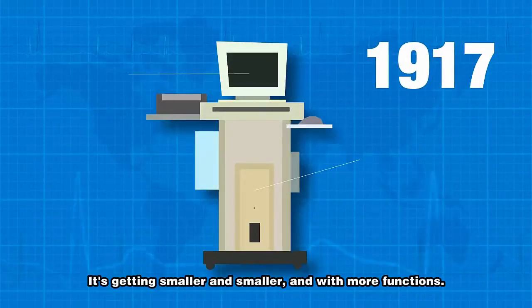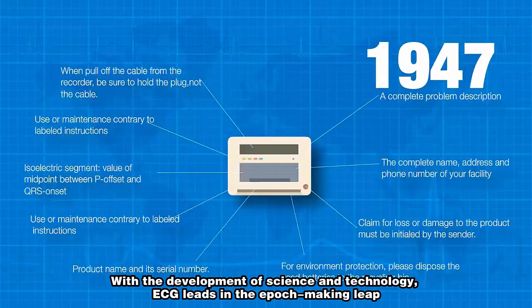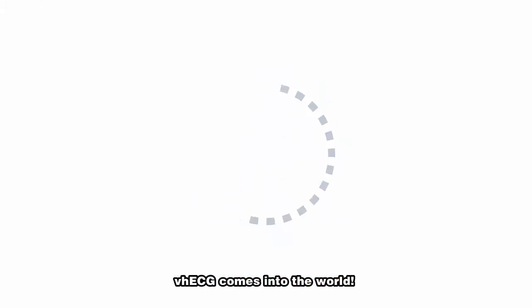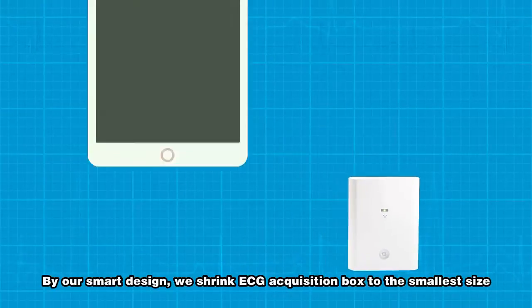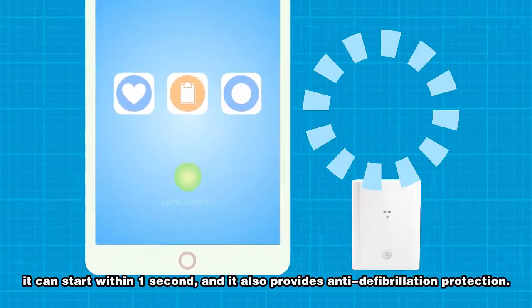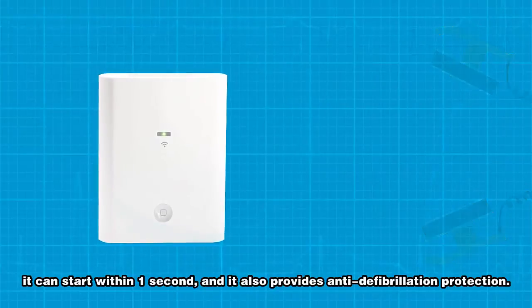It's getting smaller and smaller and with more functions. With the development of science and technology, ECG has made an epoch-making leap. VH ECG comes into the world. By our smart design, we shrink the ECG acquisition box to the smallest size. It can start within one second and it also provides anti-defibrillation protection.